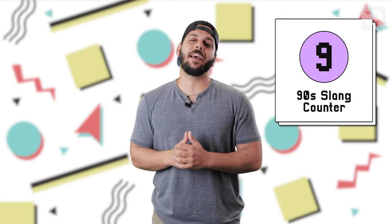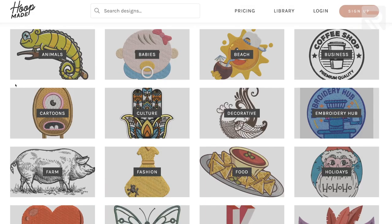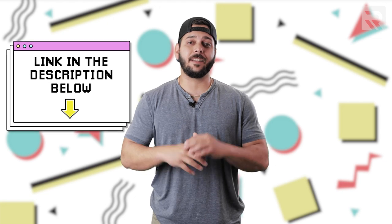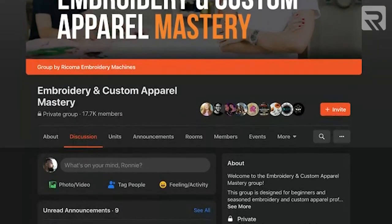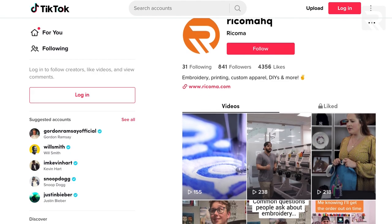If you thought this episode was all that and a bag of chips, remember to like this video and subscribe to our channel. You can also download this design from Hoopmate.com if you want to make your own bucket hat — I've linked it in the description below. We're also active on our Facebook group, Embroidery & Custom Apparel Mastery, and on Instagram and even TikTok, so make sure you follow us there.